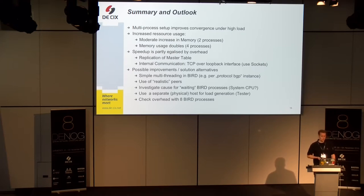But it comes at the cost of increased resource usage. There is a moderate increase with two processes; with four processes we have more memory consumption and the speedup is partly equalized by the overhead of master table replication and communication. We could think of ways to improve further — for example, using plain POSIX UNIX sockets instead of TCP to communicate locally on the same machine, which would be an easy fix but would require touching the BIRD source code. Or we could think of a simple multi-threading fix for BIRD, where every peer runs in its own process, similar to what RIPE presented with their new route collector setup using an own XRBGP process for every peer.